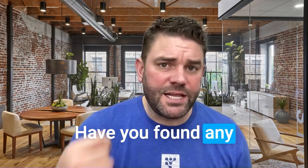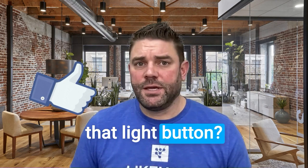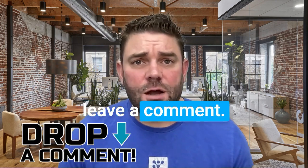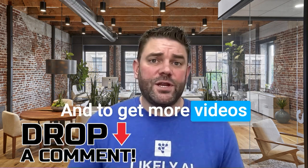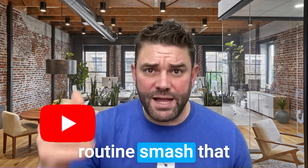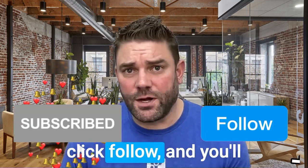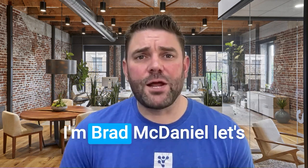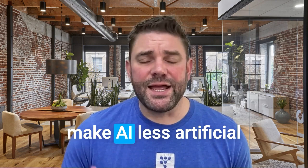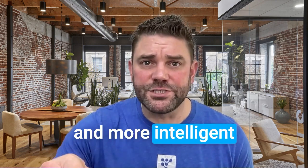If you found any of this valuable, hit that like button. Have any questions or feedback, leave a comment — let's get a conversation started. For more videos like this, smash that subscribe button or click follow and you'll get notified whenever I make a new one. I'm Brad McDaniel. Let's make AI less artificial and more intelligent for your business.